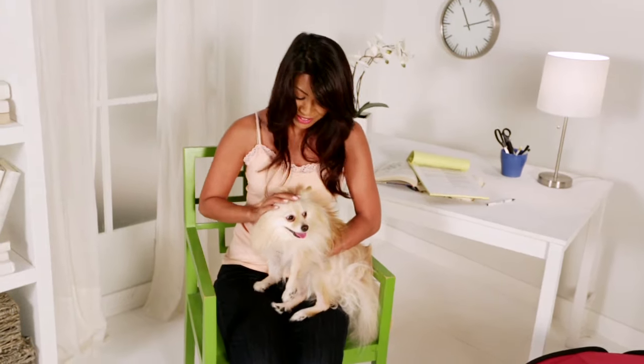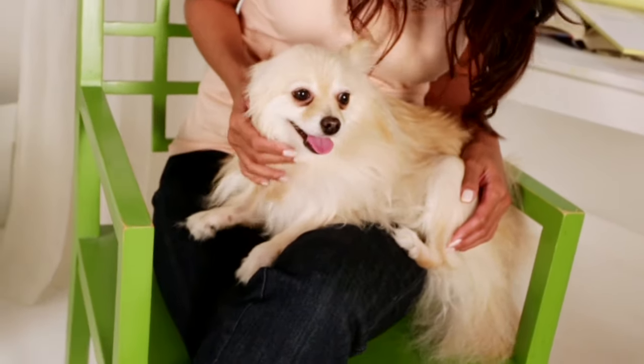Hi, I'm Valerie and this is Karma. I always want to take her on business trips and visit friends. I always used to worry about her running around and getting into trouble until I found the doggy dorm.